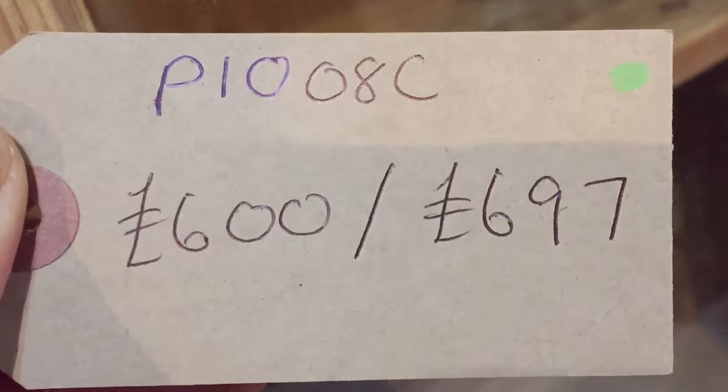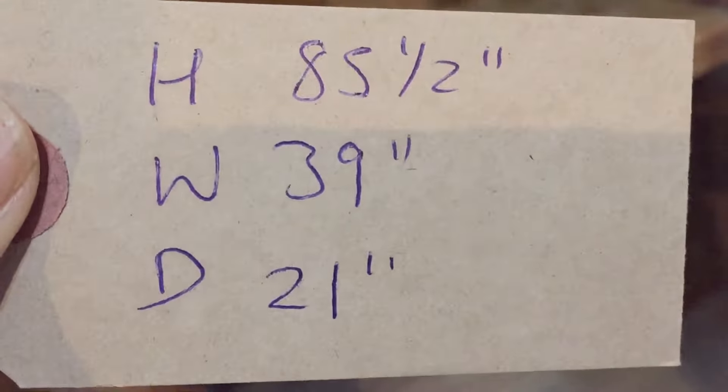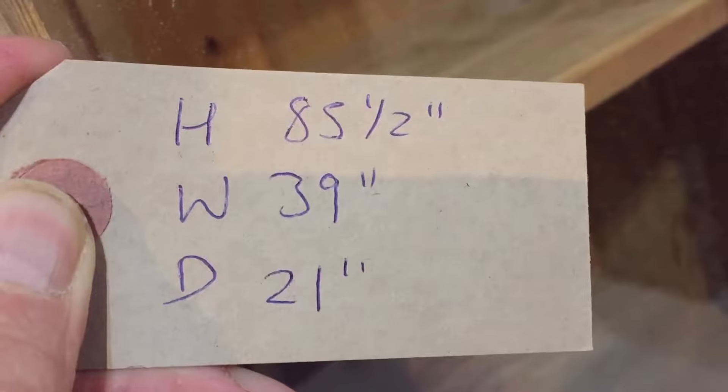The coat number is P1008C. The price is £600 as it is, and £697 if you'd like us to wax it for you. The height is 85 and a half inches to the very top, the width at the widest point is 39 inches, and the depth at the deepest point is 21 inches.